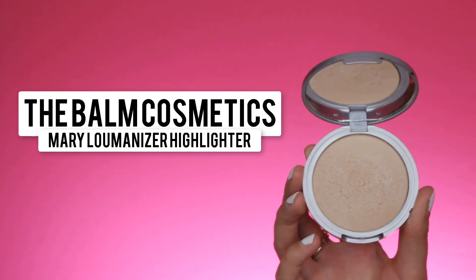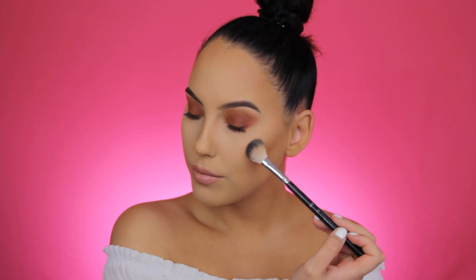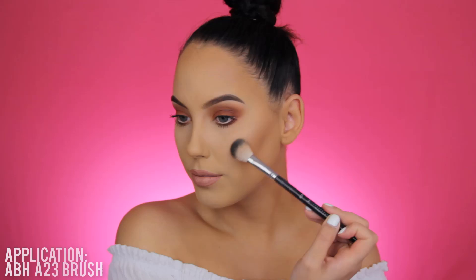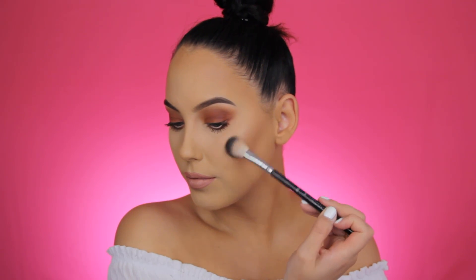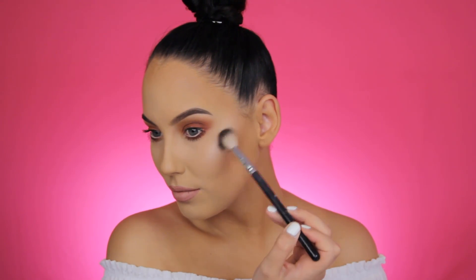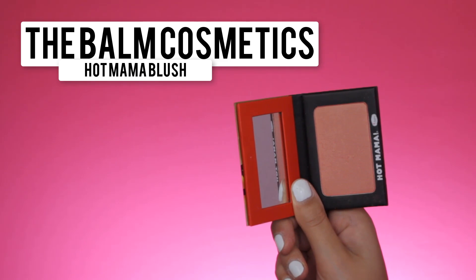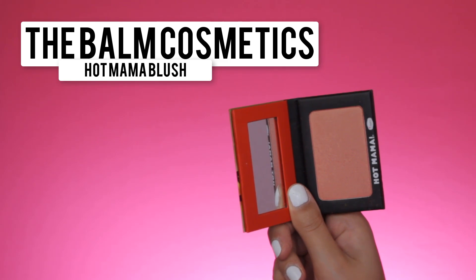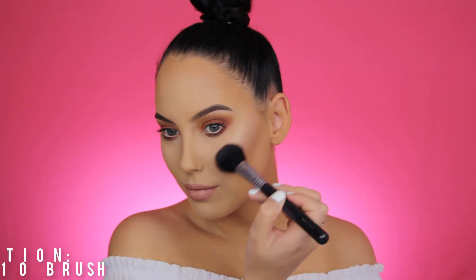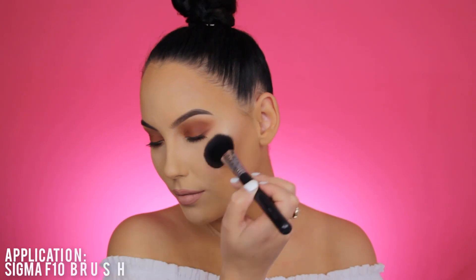For my highlighter I'm using The Balm Mary Luminizer, one of the first highlighters I ever owned. Ever since I restarted using it, everyone asks me what highlighter I'm wearing — it's just an old favorite. For blush I'm using The Balm Cosmetics Hot Mama blush in a coral shade with a shimmer, and because it has a shimmer it melts perfectly together with the highlighter.